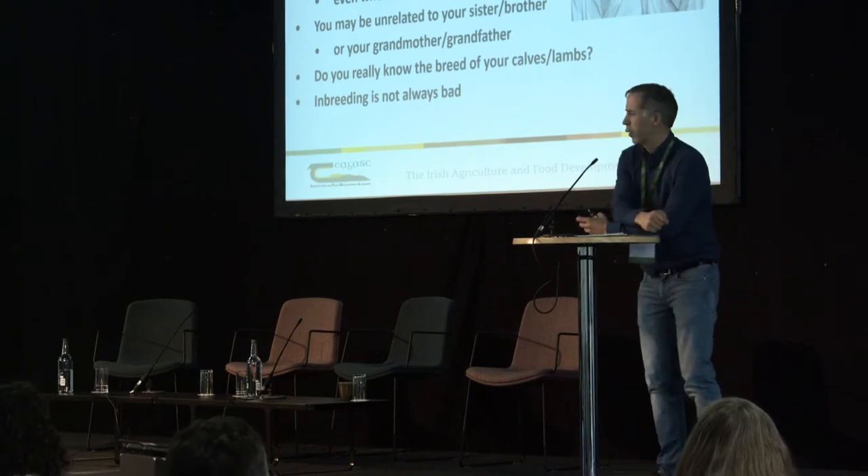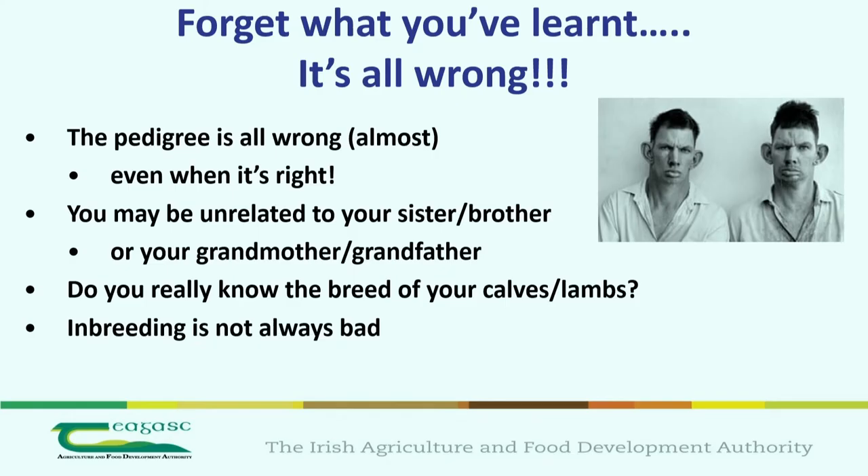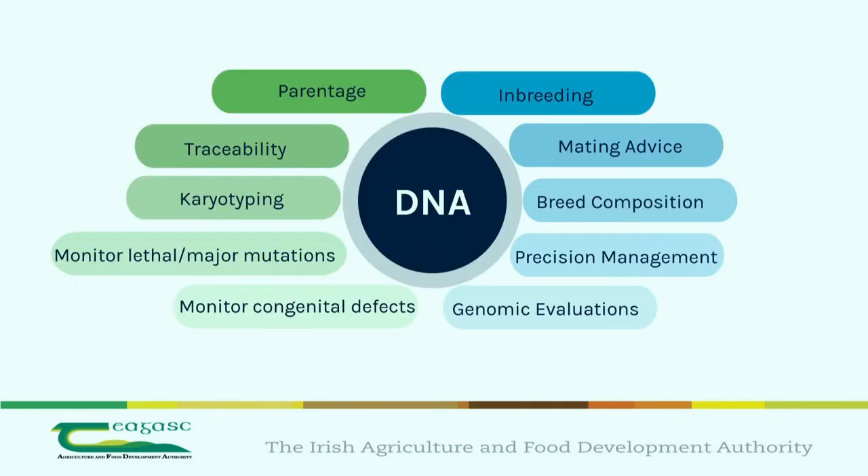Do you actually know what the breed of your calves are? I have a little quiz here where I'm mating a crossbred cow with a purebred, or a crossbred sheep with a purebred ram, and we're going to work out the breed composition of the calf. And inbreeding is not always bad — these are all the uses you can have from genomics, and there are a few more.